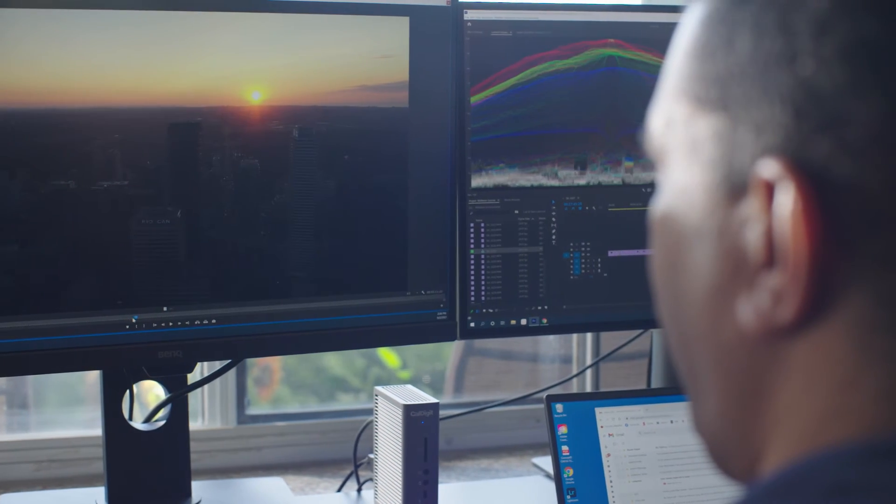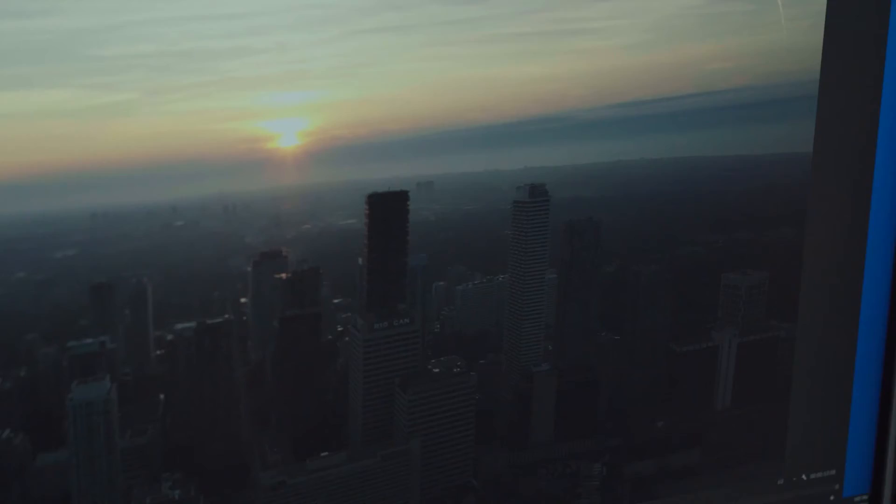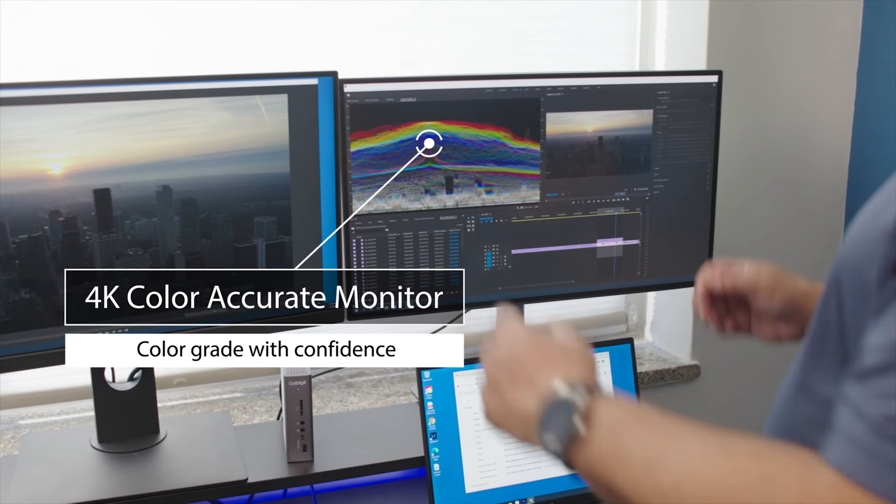I find that the shot tells the story, but the color sets the mood. What I'm able to do with Thunderbolt technology is have color accurate monitors and a lot more screen real estate to play with.